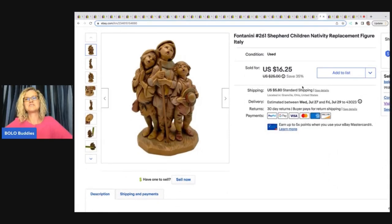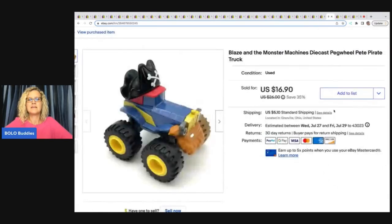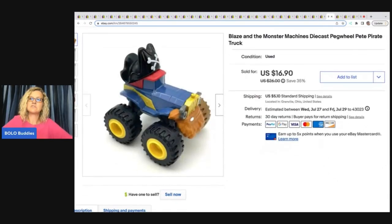This is a Fontanini 261 shepherd children nativity replacement figure, made in Italy. This sold really fast — I got it at a garage sale for a buck and somebody offered me $13, so I went with it. $13 plus shipping.